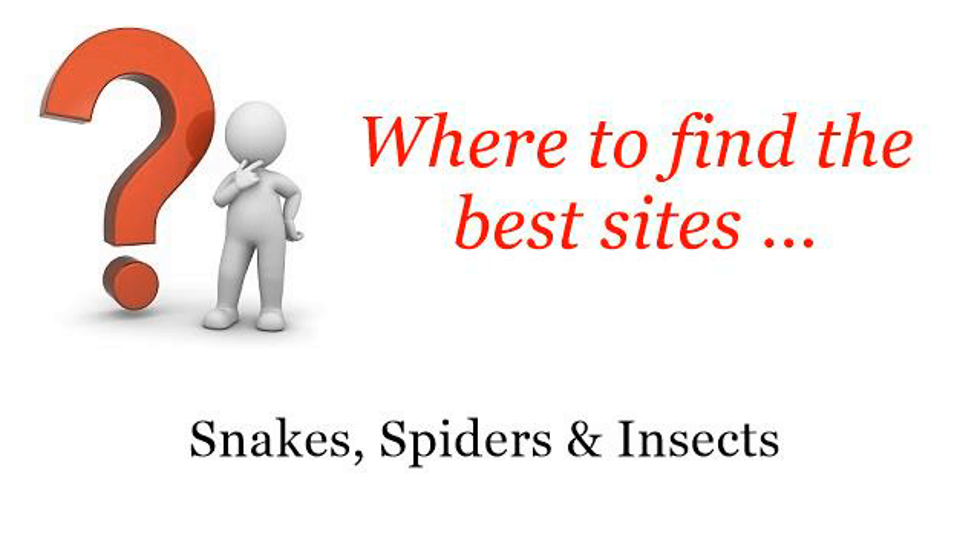Where to find the best sites? Snakes, spiders and insects. Hi! Here you will find where to solve your questions about moths are eating holes in my cloth. These selected resources on the web might help you.